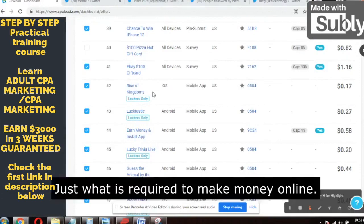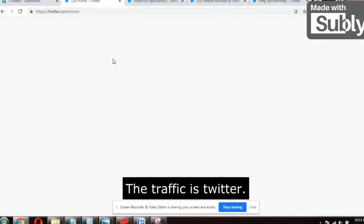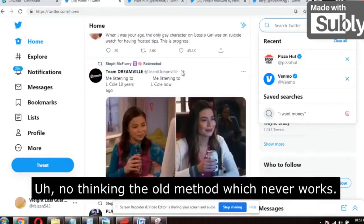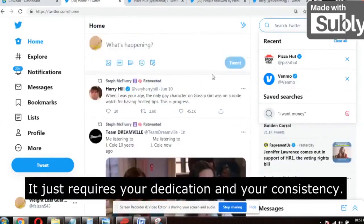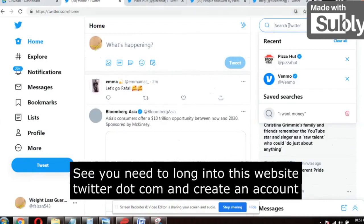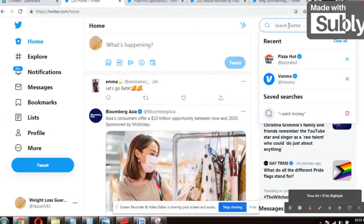Now comes the traffic. I only provide cut-to-cut training — no technical knowledge, no email marketing, just what is required to make money online. The traffic source is Twitter. Wait, don't skip this video thinking it's an old method that never works — it's not like that. It will work, it just requires your dedication and consistency. This is the simplest method and I'll show you the highly targeted US traffic source.